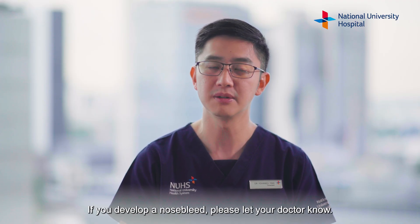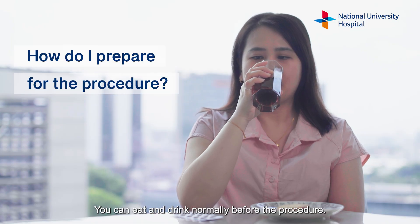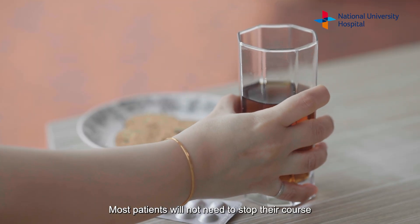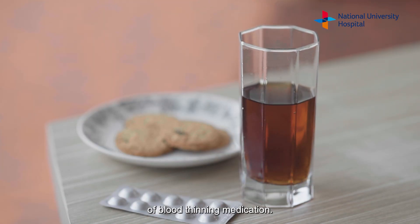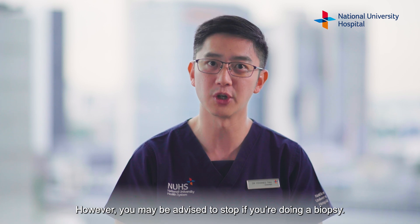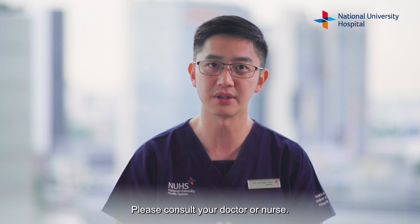If you develop a nosebleed, please let your doctor know. You can eat and drink normally before the procedure. Most patients will not need to stop their course of blood-thinning medication. However, you may be advised to stop if you're doing a biopsy. Please consult your doctor or nurse.